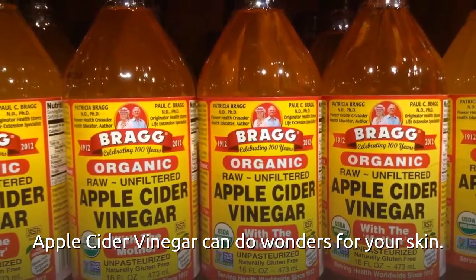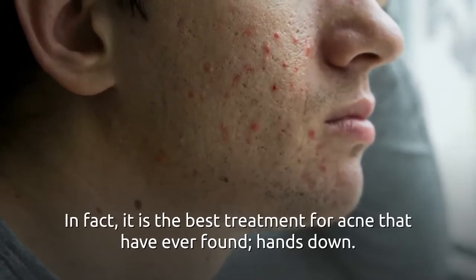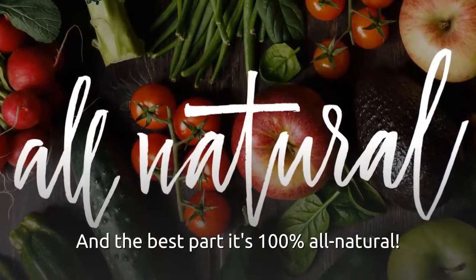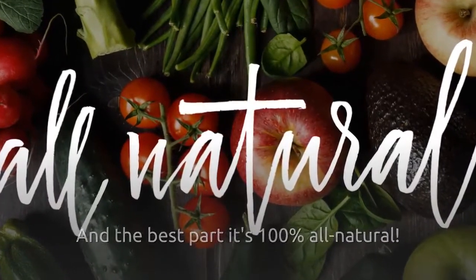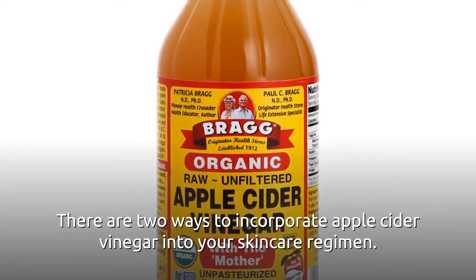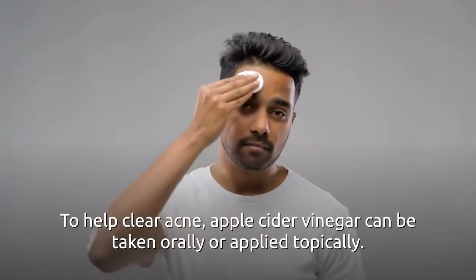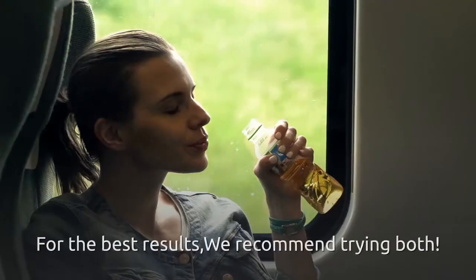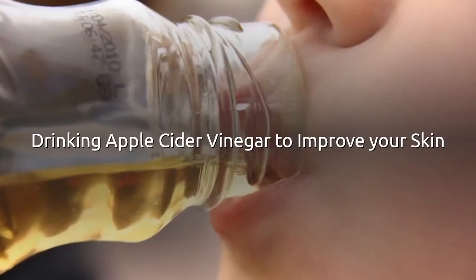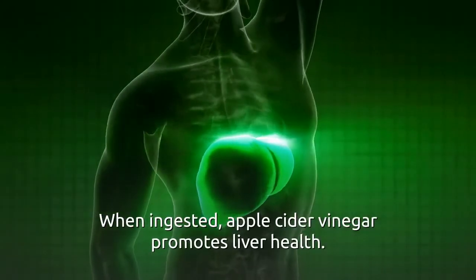Apple cider vinegar can do wonders for your skin. In fact, it is the best treatment for acne I have ever found, hands down, and the best part — it's 100% all-natural. There are two ways to incorporate apple cider vinegar into your skincare regimen to help clear acne: it can be taken orally or applied topically. For the best results, we recommend trying both.